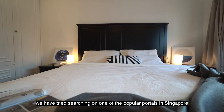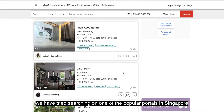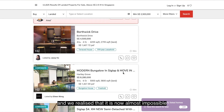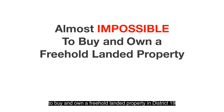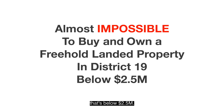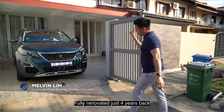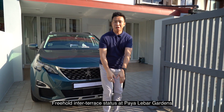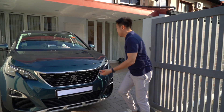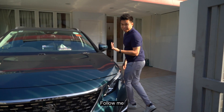To hunt for an inter-terrace, we searched one of the most popular portals in Singapore and realized it is now almost impossible to buy and own a freehold landed property in District 19 below $2.5 million. This is one fully renovated just four years back — freehold inter-terrace status at Palibar Gardens, District 19. We're going to check this out, follow me.